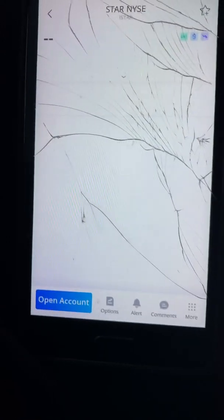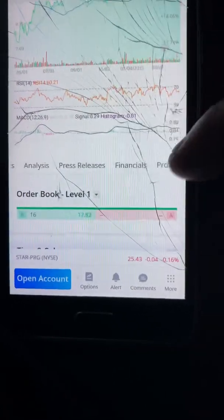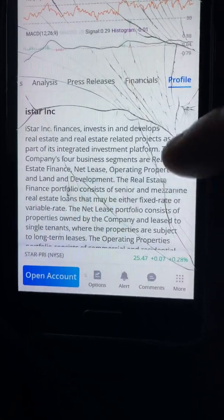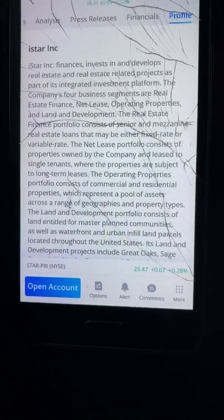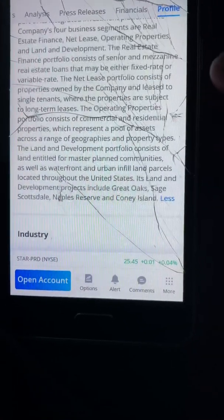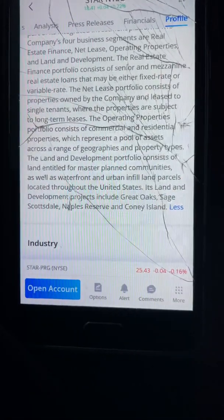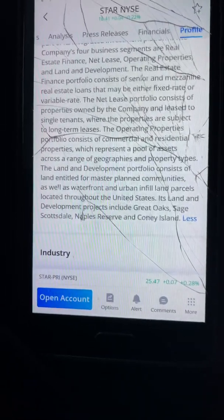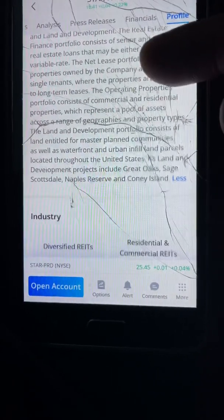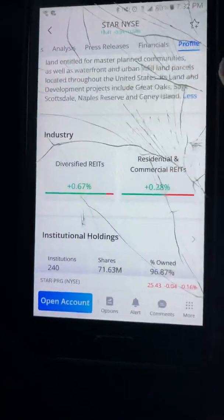Now let's move to STAR. iStar finances, invests in, and develops real estate and real estate projects. The net lease portfolio consists of properties owned by the company and leased to single tenants — pretty much real estate properties and land. Another diversified REIT.